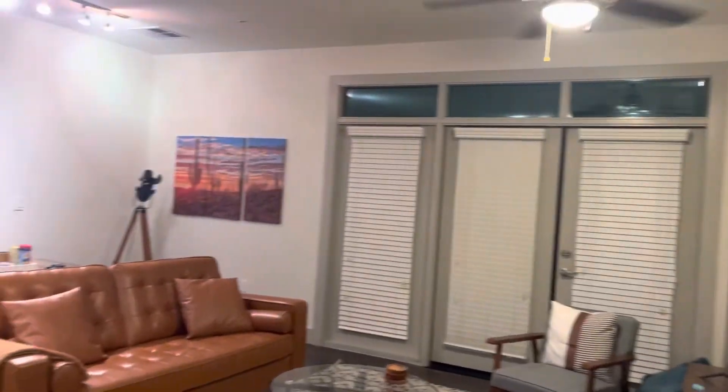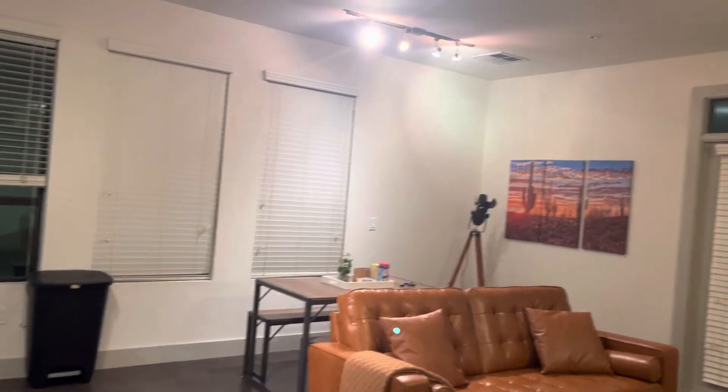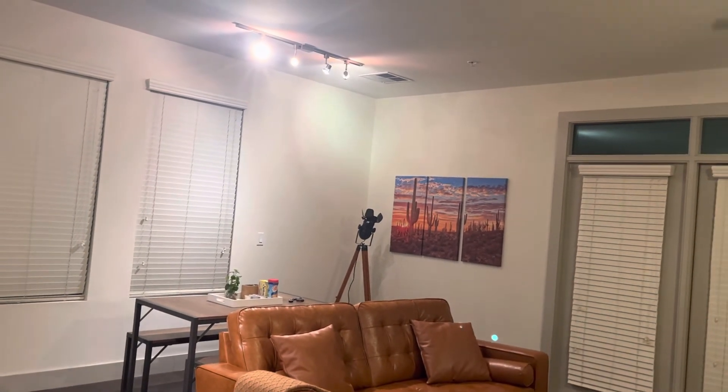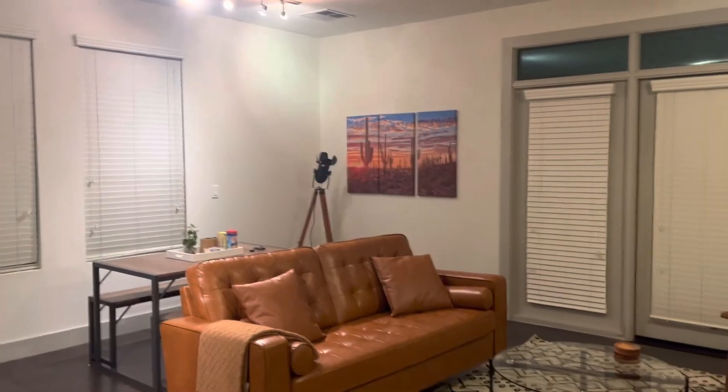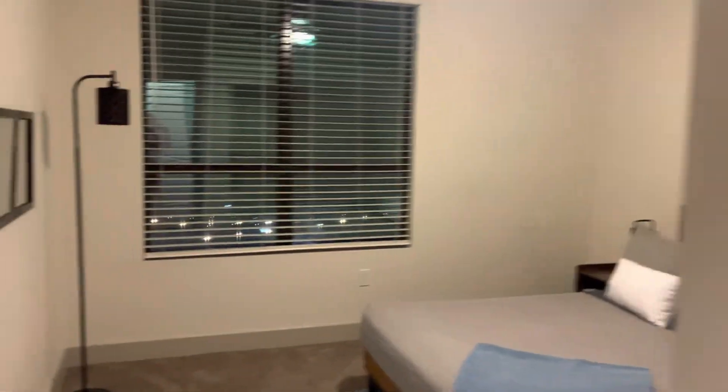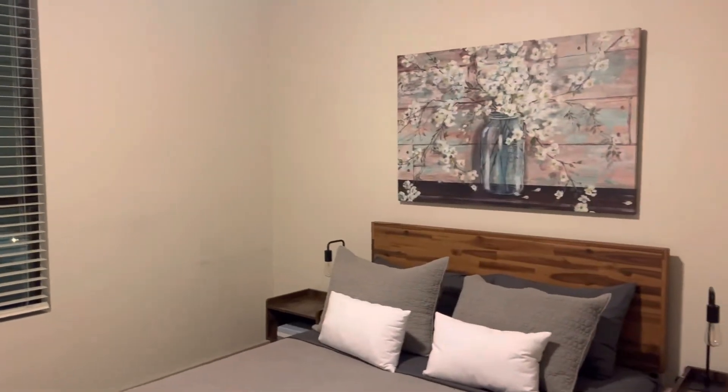That's it, guys — this is my Airbnb. I'll be reviewing it. I just got here, and I'm going to be staying here until Thursday at 11. See you later. Catch me tomorrow around town — I'm hoping to go to an animal rescue place in Cave Creek, and I'll be reviewing that too. Bye.